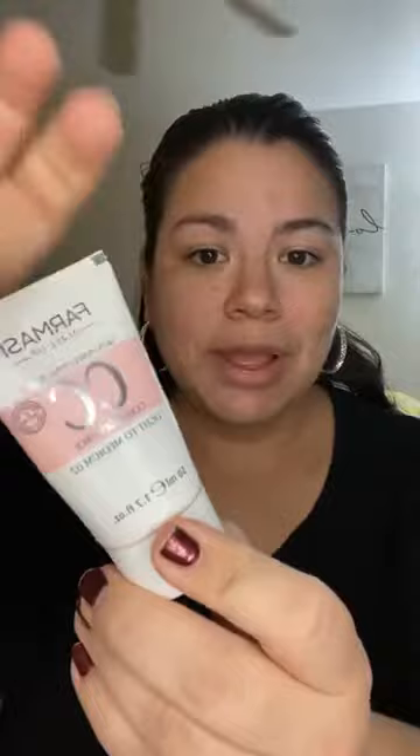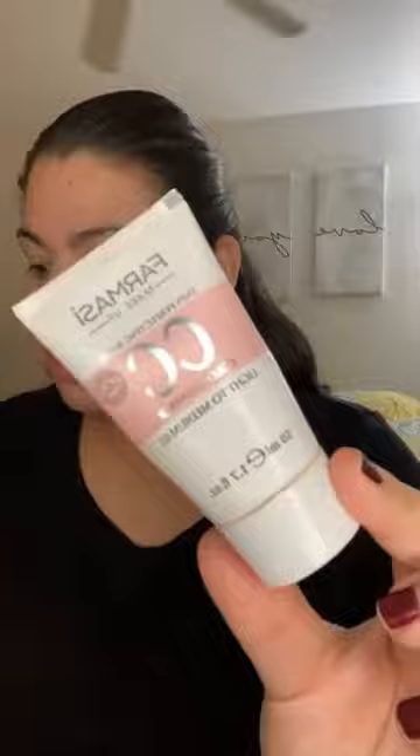I'm going to be using CC cream tonight because it's my favorite. CC stands for color corrector — this is a light to medium coverage, not a full coverage foundation. It's awesome because it color corrects any skin imperfections, like redness or unbalanced skin tone. It's $16.90 per tube. It color corrects, covers skin imperfections, gives you color balance and even skin tone, and it's also skincare in one with multi-minerals and SPF. It's a semi-matte finish.